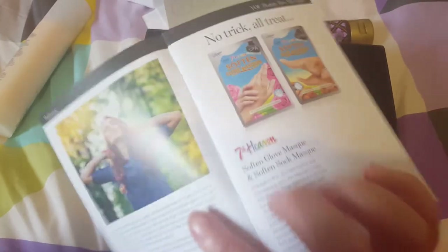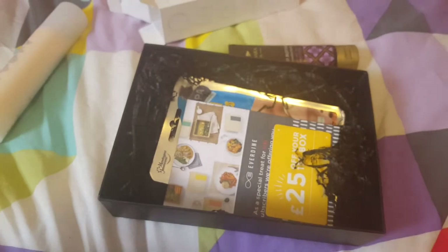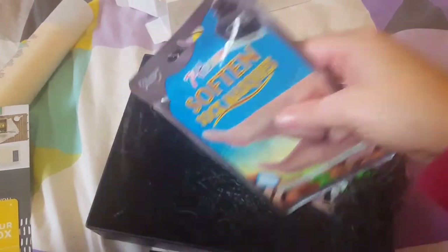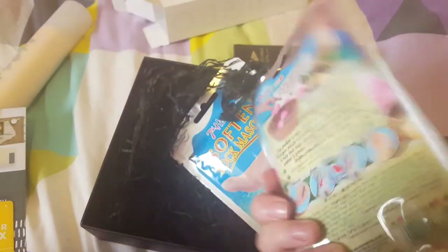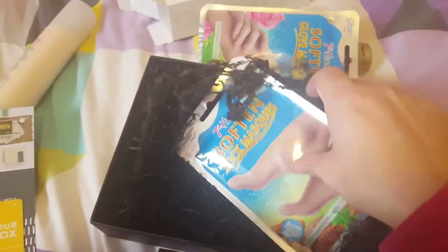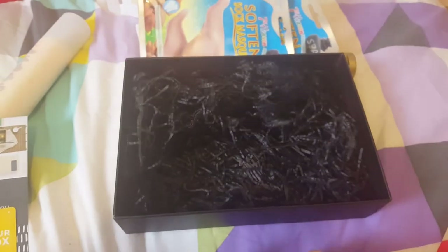As with every box you get a little booklet just stating what each of the products are. This is from 7th Heaven and this is a soft glove and soft sock mask. These are your freebie items — I'm thinking they'll be maybe around the £2 mark or something like that. You've got a glove mask and a foot mask and I think it's a really cool idea to just pamper your feet and your hands a little bit.